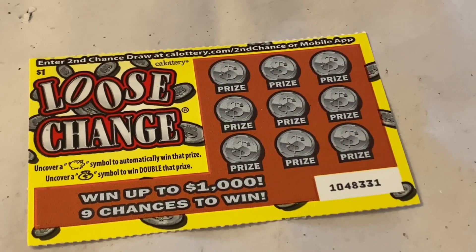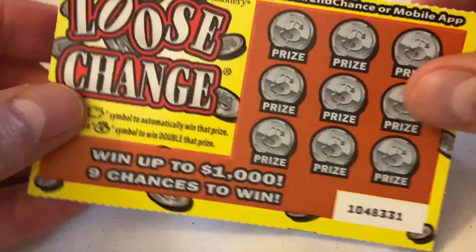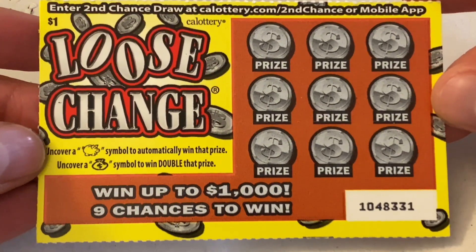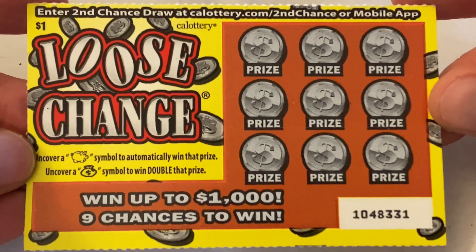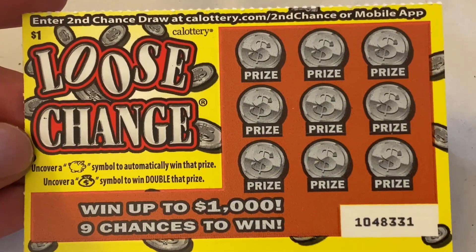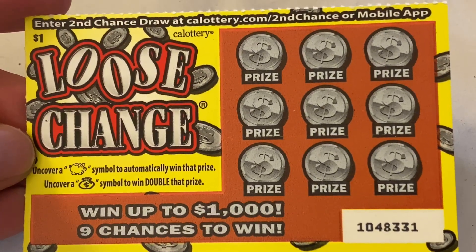Before we do the scratching here, some people might not know how to play this game. So let me go ahead and read the instructions real quick. It says: uncover a piggy bank symbol to automatically win that prize. Uncover a money bank symbol to win double that prize. Pretty straightforward — if we uncover a piggy bank or a money bank, then we have a winner.